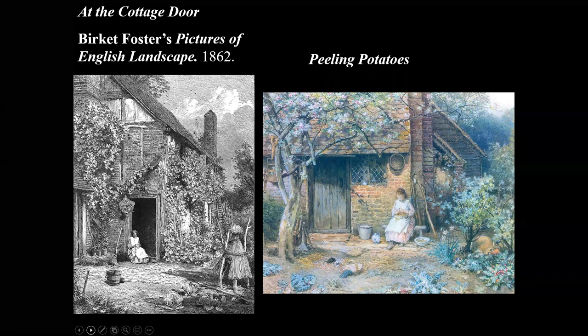Here is the little girl by the doorway in Pictures of English Landscape of 1862, transformed into the watercolour. It's quite a scrubby garden — there are daffodils and primroses, so we know it's spring. There is the inevitable kitten and cabbages. In the original black and white image, the cabbages are important, as is the beehive. It's this idea, again, of a garden that is working as well as picturesque.